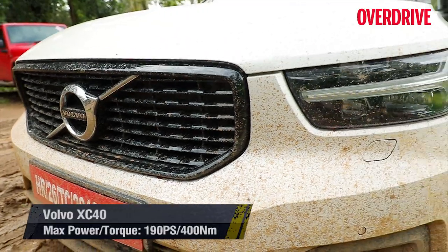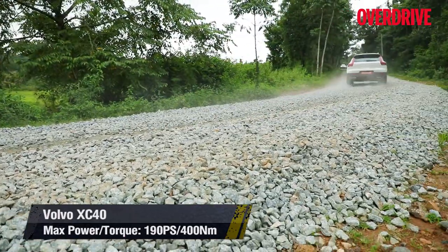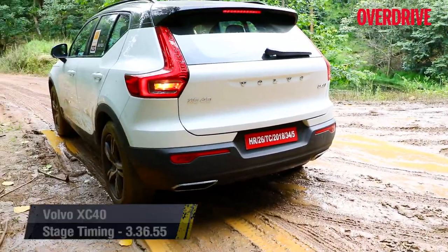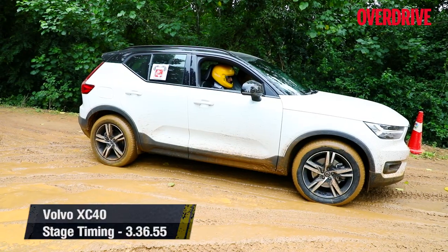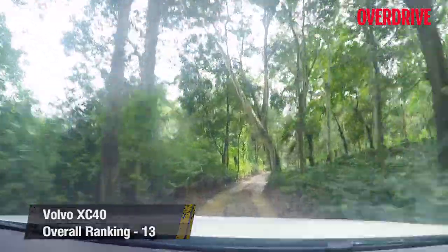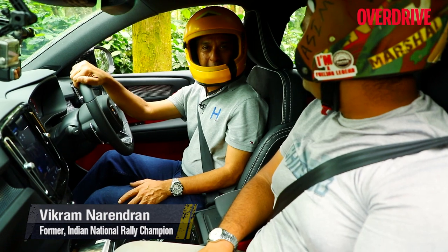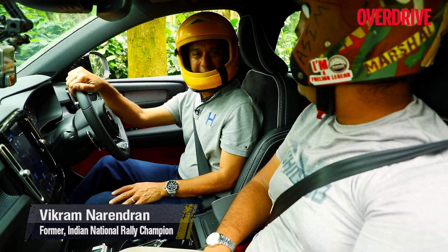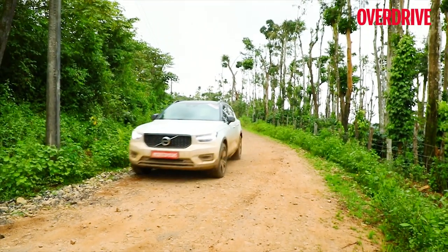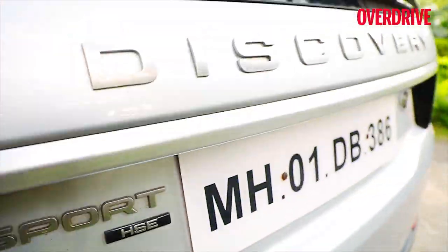The engine packs in more punch than the specs would suggest, and the all-wheel drive system with a dedicated low-speed off-road mode maximizes traction in difficult terrain. That said, this all-wheel drive is more safety-biased over off-road fun, and that reflects in the stage timings. The XC40 is a wonderful, very refined, very European car — compact, plush inside, with beautiful seating. It behaved very well even on the black cotton soil, which was extremely slippery.